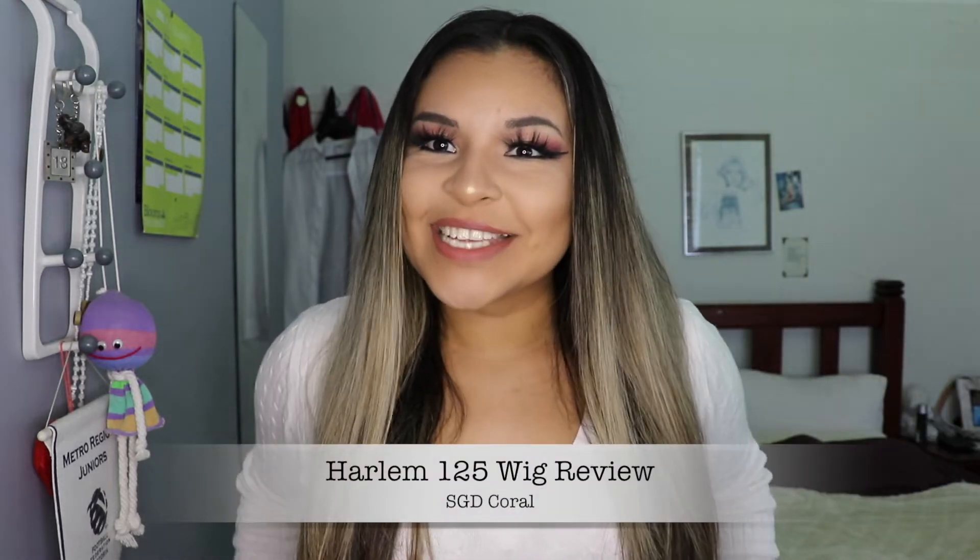Hey guys, what's up, welcome back to my channel! Today I have for you this beautiful thing right here — she is the Harlem 125 wig in the color SGD coral.